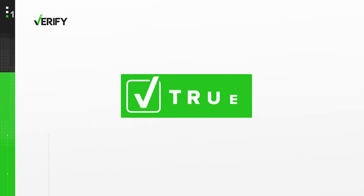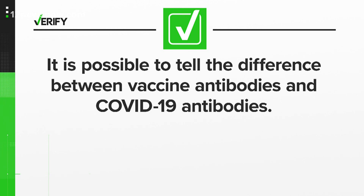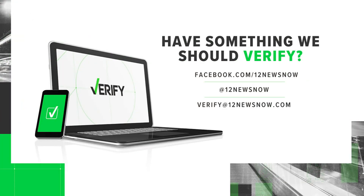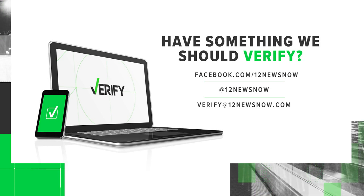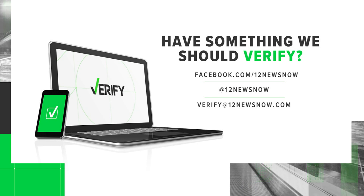So it's true. It is possible to tell the difference between vaccine antibodies and COVID antibodies, even if it's still unclear how many antibodies a person needs to fight off an infection. With your Verify, I'm Brandon Lewis. And if there's something you want us to verify, send us an email to verify@12newsnow.com, or you can always direct message us on social media.